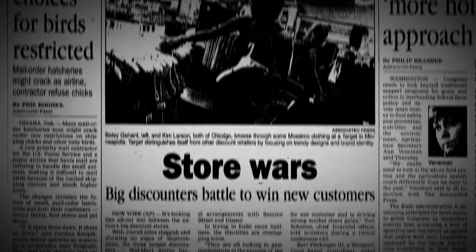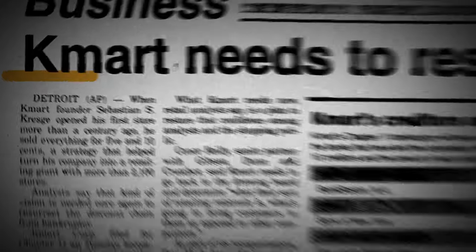But it's not like inventory management can make or break your business, right? Wrong. That's exactly what Kmart thought back in the mid to late 90s when they were in the midst of their price war with Walmart.